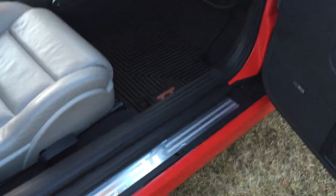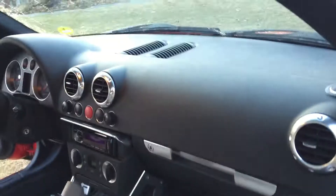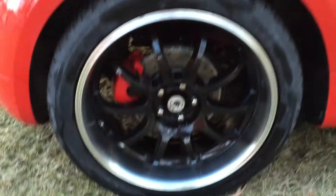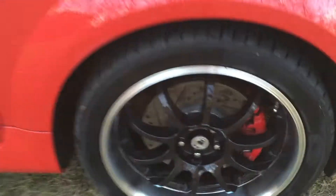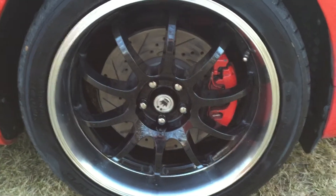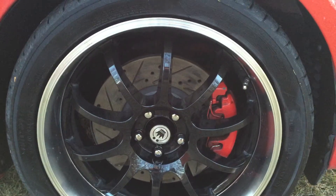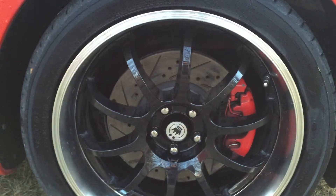Looking around on the passenger side — a shot of the door jams and the other winter mat that I have in. A shot of the wheels as we walk around: these are Koenig Lightning wheels with Neato Movito tires. Tires have about 75% life left. I have brand new slotted rotors and brakes all the way around the car. Calipers are painted red to match the car.